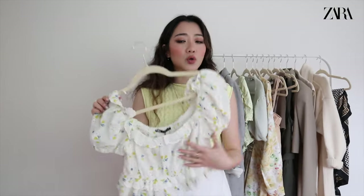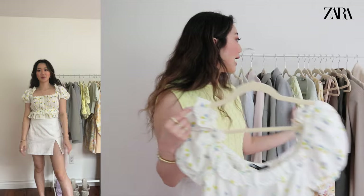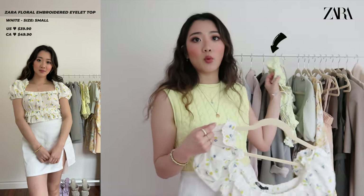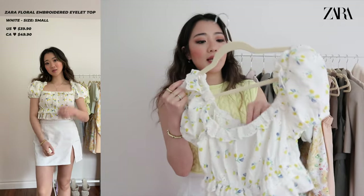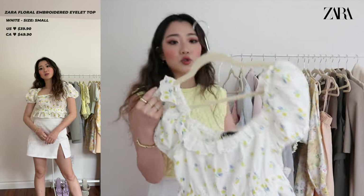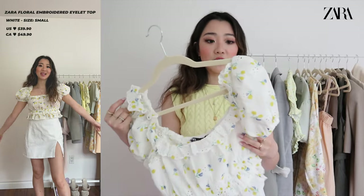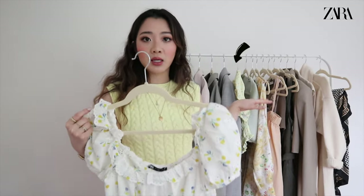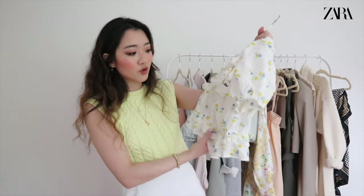The next item is kind of similar. Honestly, after trying both tops, the previous one wins by a margin, so I don't know if I'm going to keep this one — it's cute but too similar. This one I also got in a small but the material is different — it's more silky while the other is more cotton-y. There's also more of a flower pattern to this one, so it's more of a preference thing.